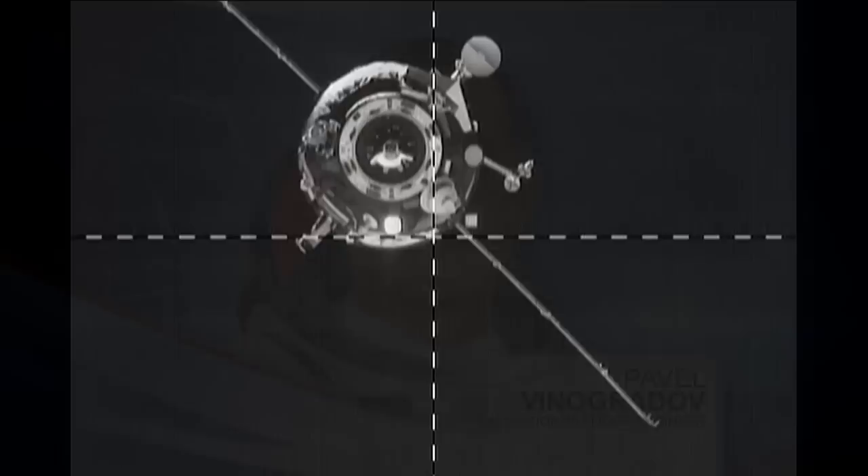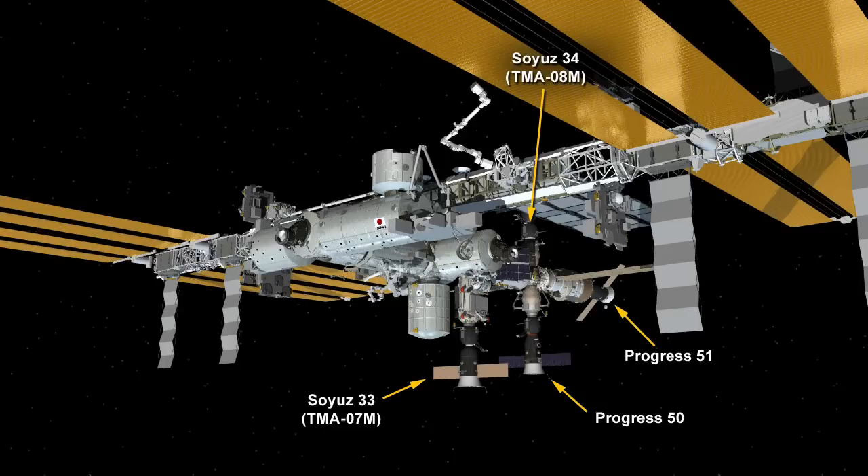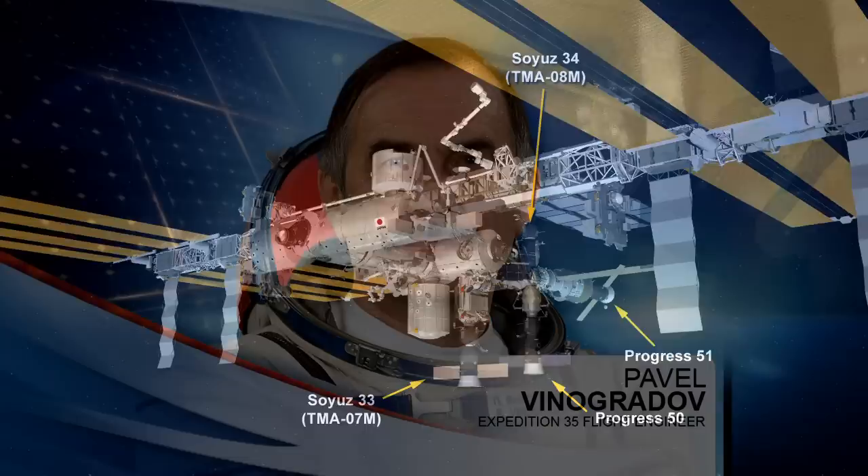He'll be transferring out some of the cargo from that Progress 51P, docked successfully back on Friday, and he'll be working to unload some of the items that were delivered to the station. He'll also be working to transfer some fluids over to the also docked Progress 50 vehicle, before moving on to a study a little bit later today of the cardiac bioelectric activity while at rest.